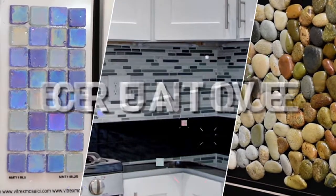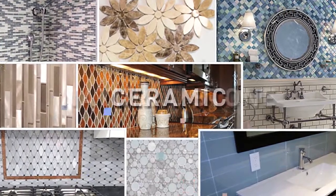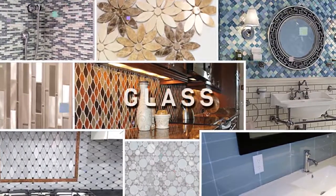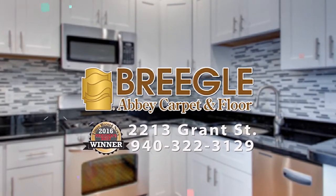Give your home the unique look it deserves with a ceramic backsplash. Choose from the largest selection in Texoma — porcelain, ceramic, natural stone, glass, or metal. Make your home beautiful with ceramic tile from Briegel's.